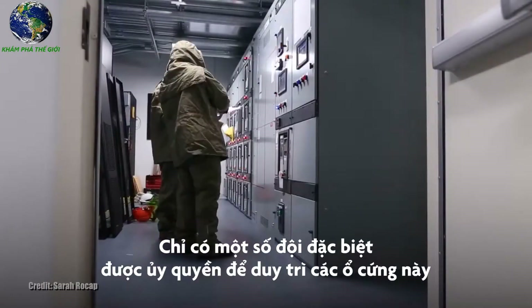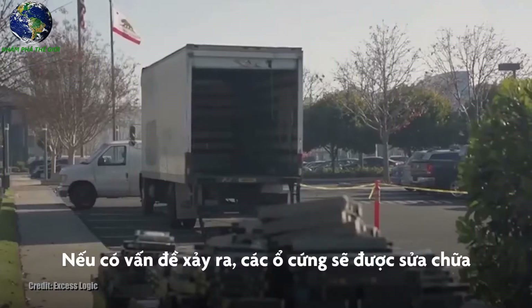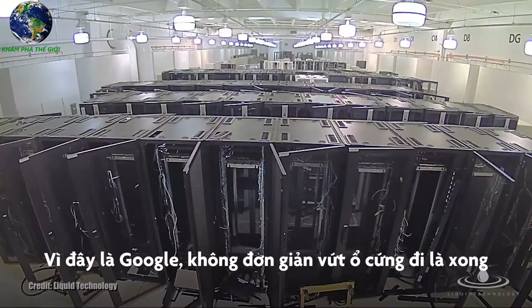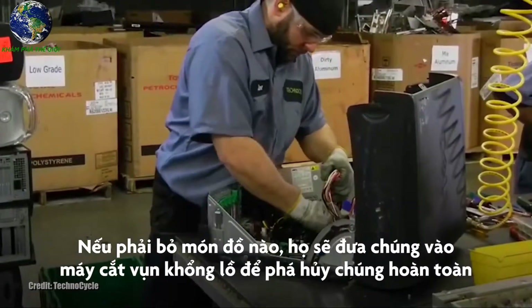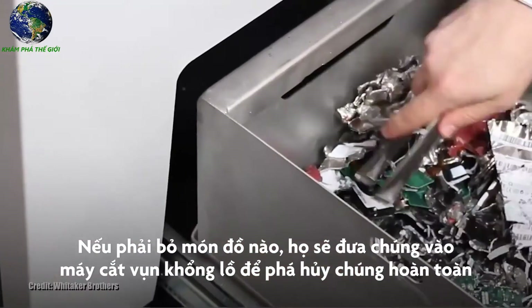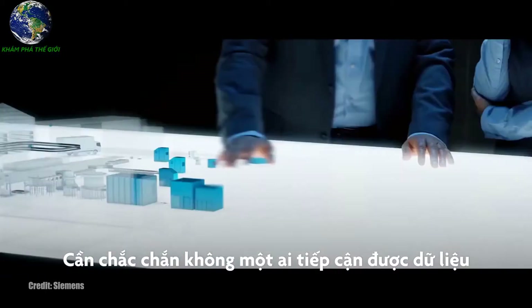Maintaining those hard drives is a task that a specific team is authorized to conduct. If a problem occurs, the hard drives are serviced and, if need be, recycled or destroyed. This is Google — they do not simply throw away the hard drive and walk away. If a piece of physical property needs to be discarded, it goes into a massive shredder that leaves nothing but remnants of the device, making it so that absolutely no one can access any data whatsoever.